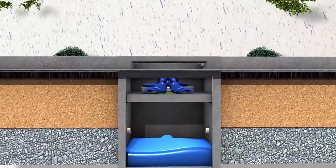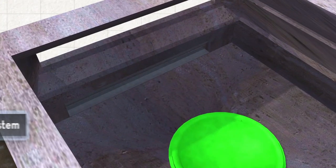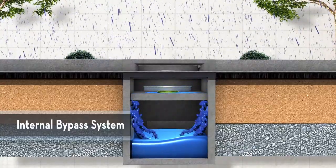After filtration, the treated water is collected by a perforated underdrain system for discharge. During peak flow events, an internal bypass allows water to flow through the BioMod pre-filter, preventing system backup and flooding.